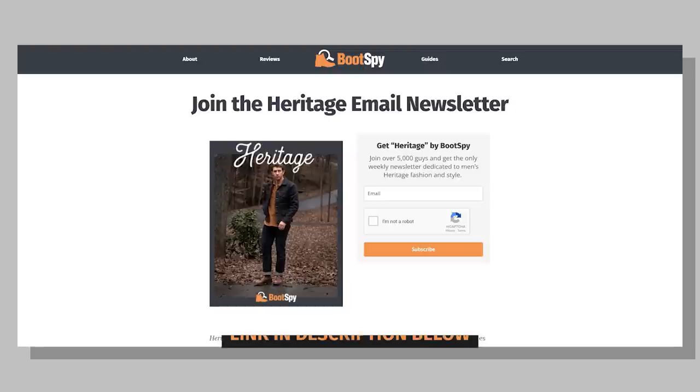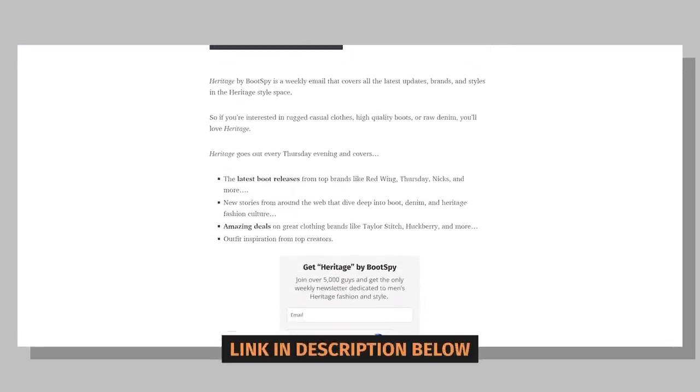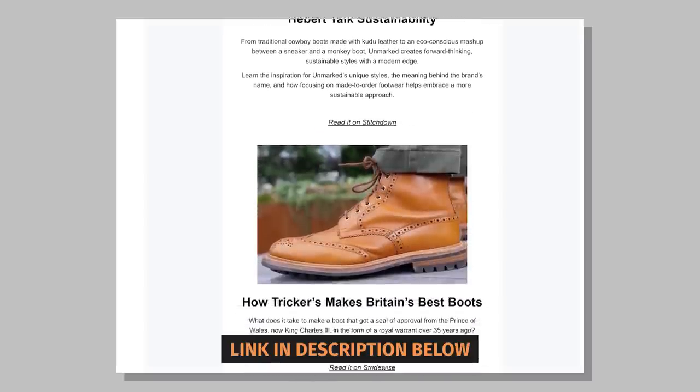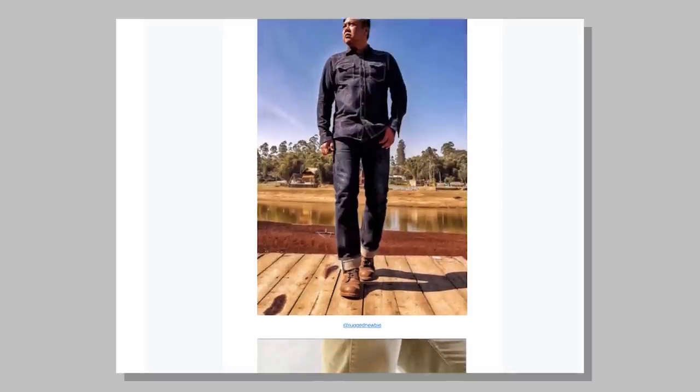By the way, if you haven't already, subscribe to the Heritage newsletter by Bootspy. Heritage by Bootspy is a weekly email that covers all the latest updates, brands, and styles in the heritage style fashion space. If you're interested in rugged casual clothes, high quality boots, or raw denim, you're going to love Heritage. It goes out every Thursday evening and covers the latest boot releases from top brands like Red Wing, Thursday, and Nicks, and even more. Plus, we have new stories from around the web that dive deep into boot, denim, and heritage fashion culture, plus amazing deals on great clothing brands like Taylor Stitch, Huckberry, and more. You also get outfit inspiration from top creators.